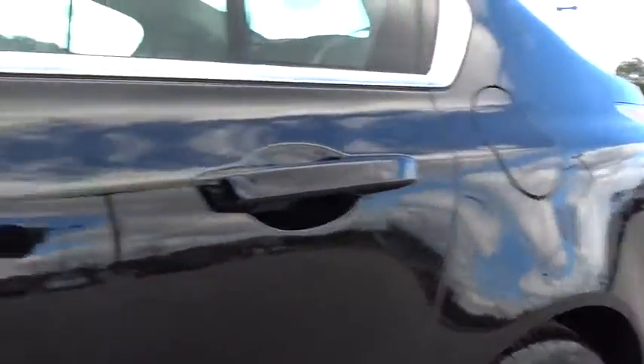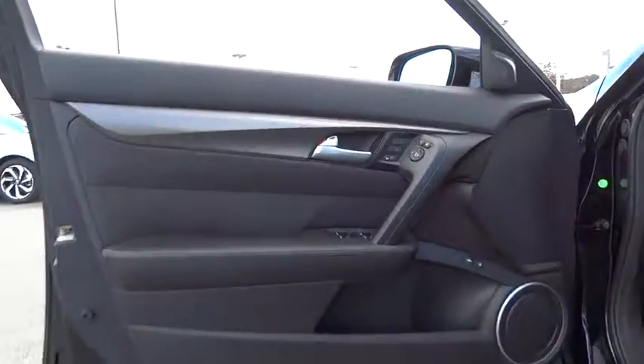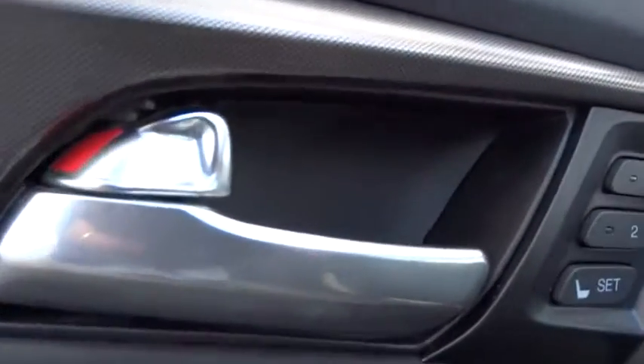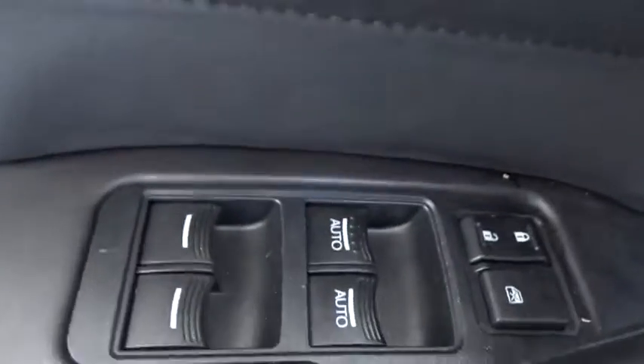Front floor mats, four-wheel disc brakes, ABS four-wheel, cruise control, universal garage door opener, front-wheel drive, AM-FM stereo radio, auto-off headlights, rear defrost.